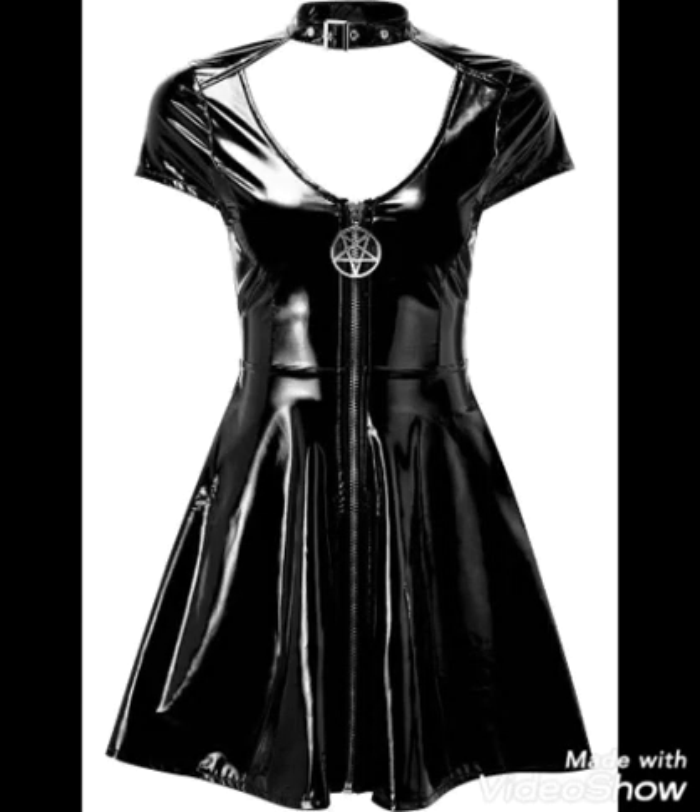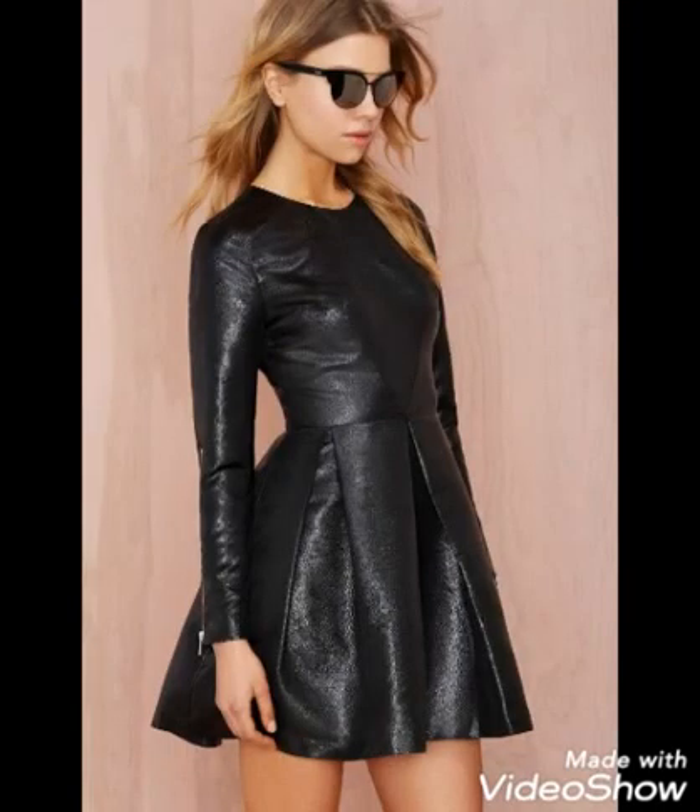You can wear one staple dress in multiple ways. It's all up to you how to carry yourself.